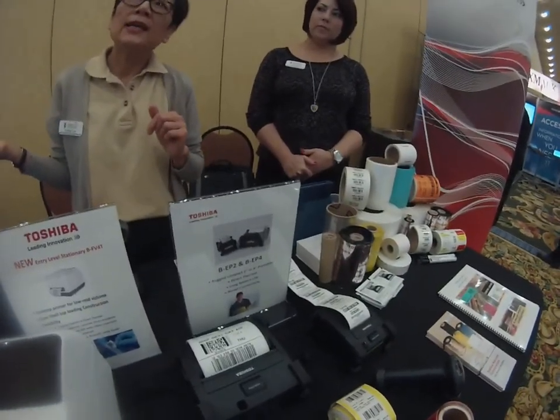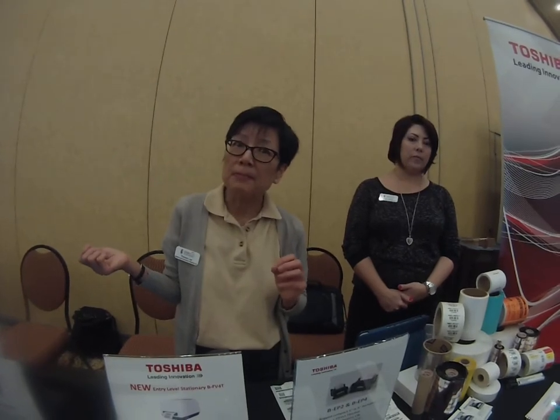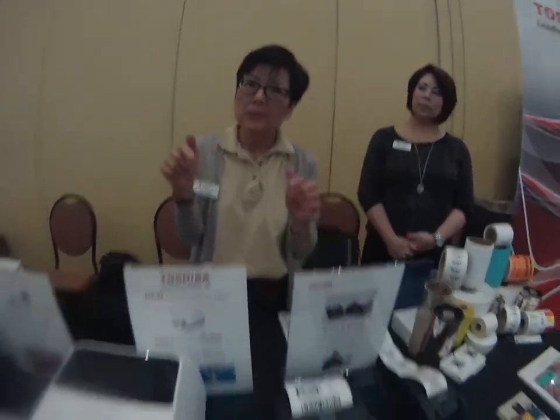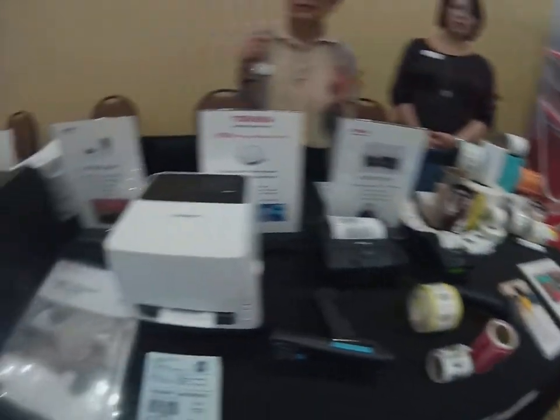How long do the batteries on these things last? Usually it lasts about six to eight hours of work, depending on what type of label you print. We've used the longest-lasting battery in the industry, because all these are going into the heavy-duty printing environment, such as distribution centers and so forth.